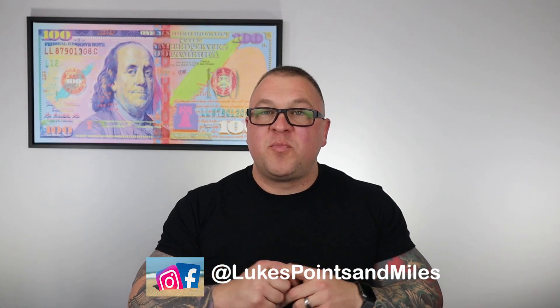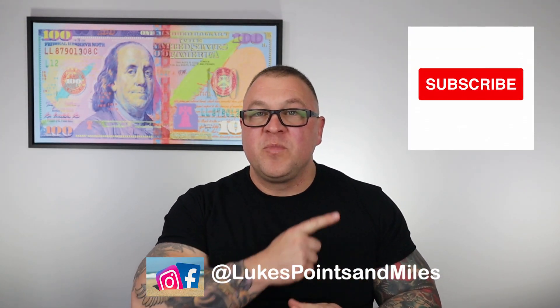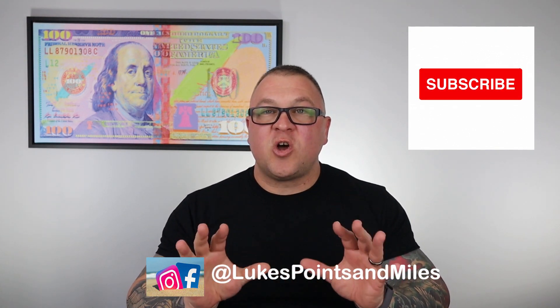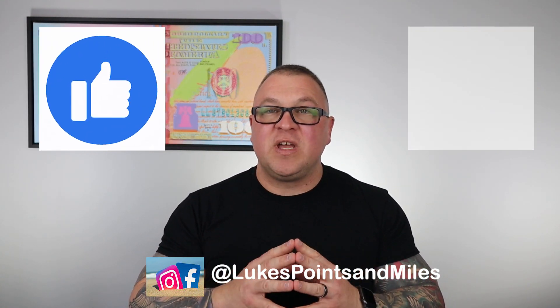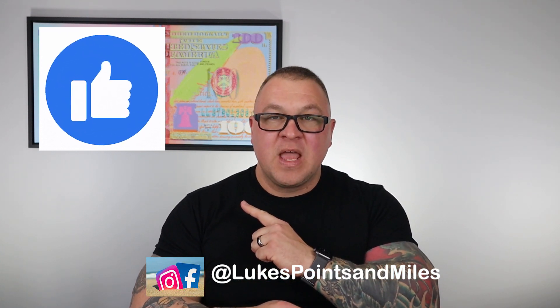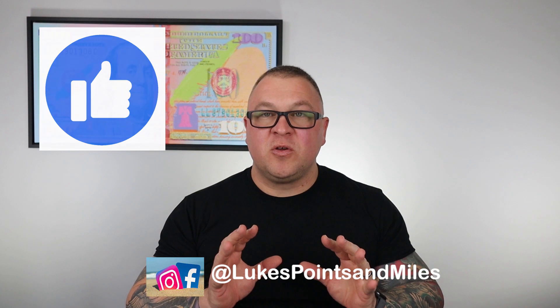But first, if you are new to the channel, we talk about credit cards, points, miles, cash back, and travel. If you are interested in that sort of thing, slap that subscribe button. And guys, at any time, if you get any entertainment or any value out of this video, please hit the like button. It 100% helps us with our YouTube algorithm and it helps me get this content out to other folks who can use it.